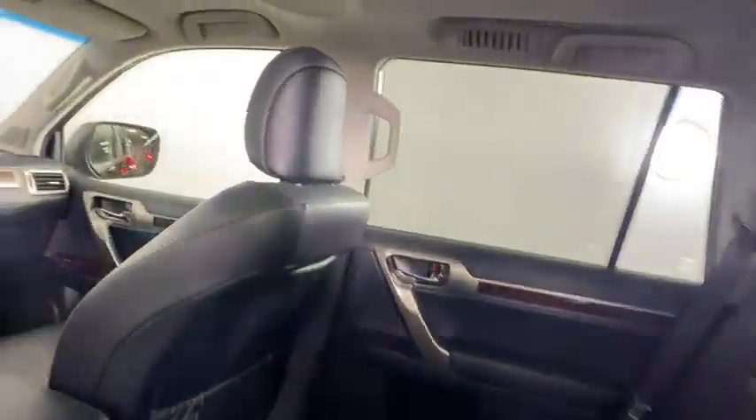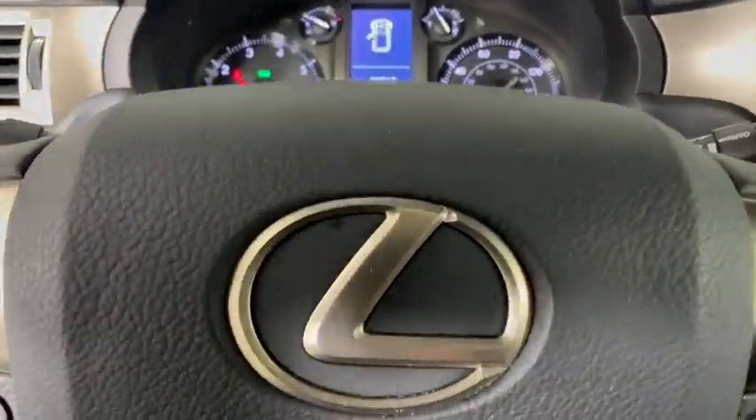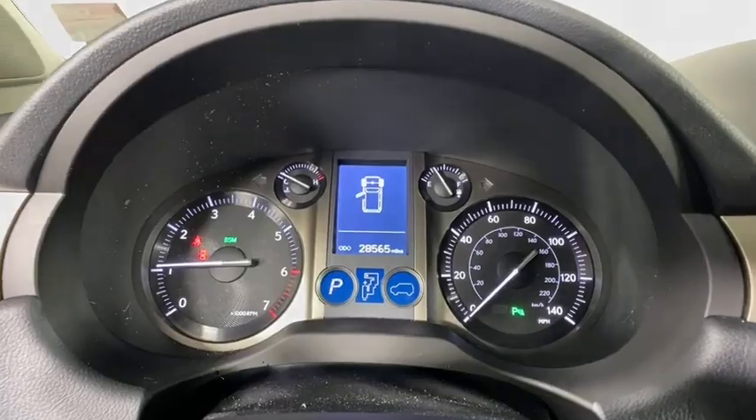Cruise control, aluminum wheels, floor mats, rear defrost, AM FM stereo radio, universal garage door opener, climate control, CD player.